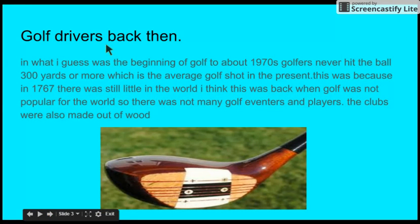This is an old driver. Back then, until the 1970s, golfers couldn't hit balls very far because technology was not that good back then compared to today. Golf drivers back then could still hit pretty far, but not as far as they hit today.